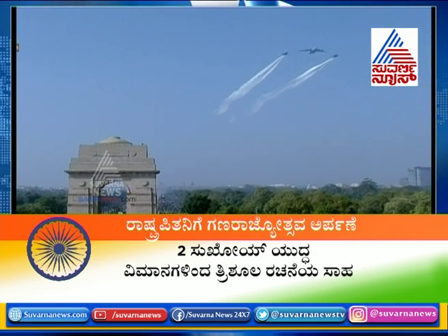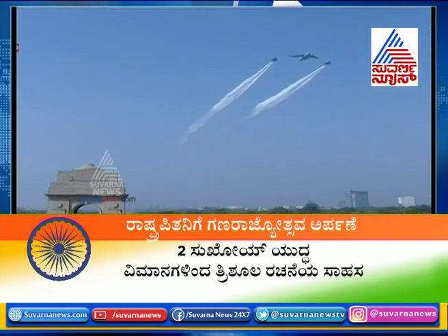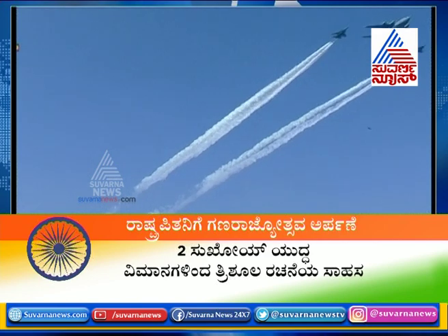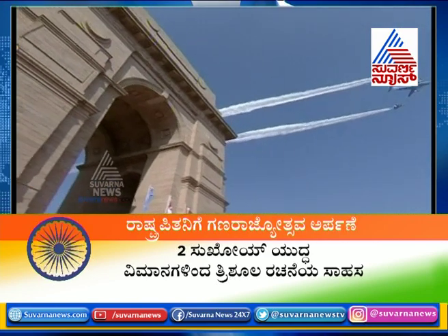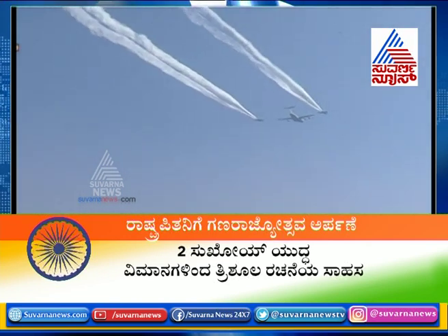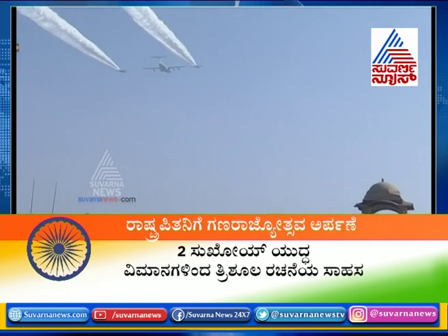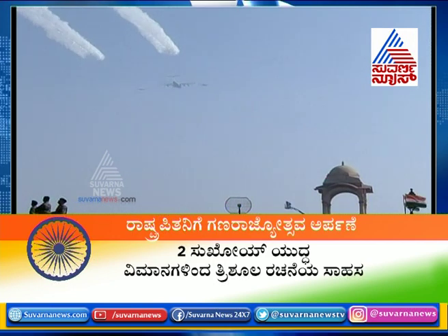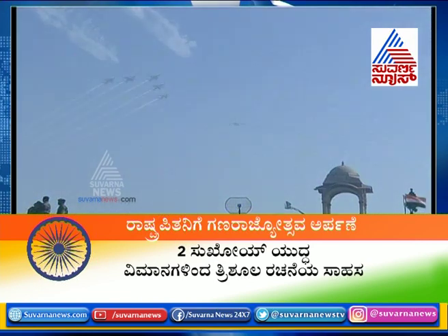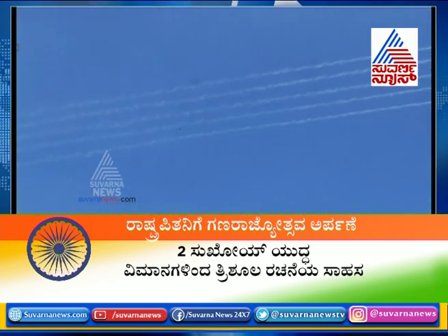Right now, there is speed, there is pulse-racing daring, and there is precision — all thanks to these magnificent men and their flying machines. For these men in blue of the Indian Air Force, the blue sky seems to be an extension of them, as they take off and vanish into the blue.